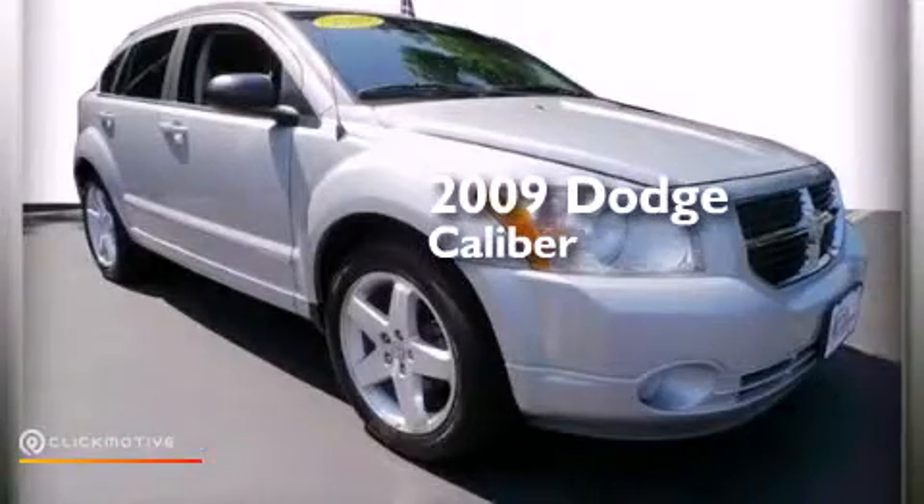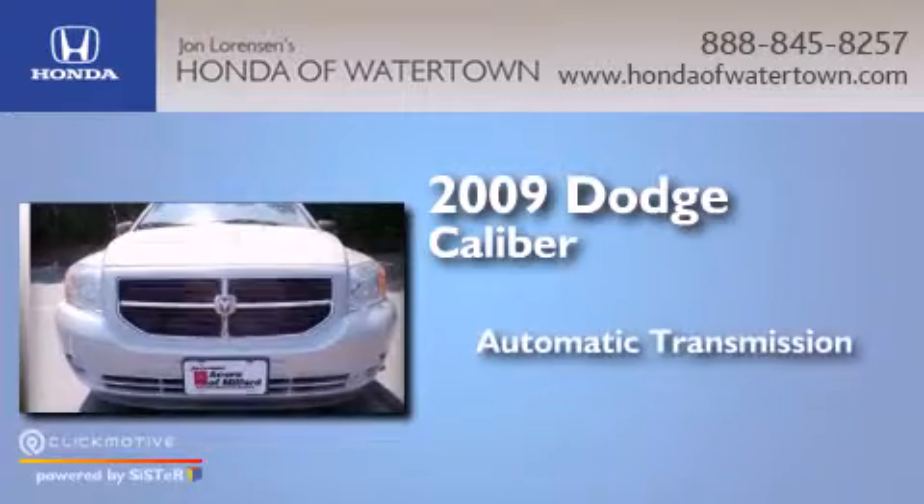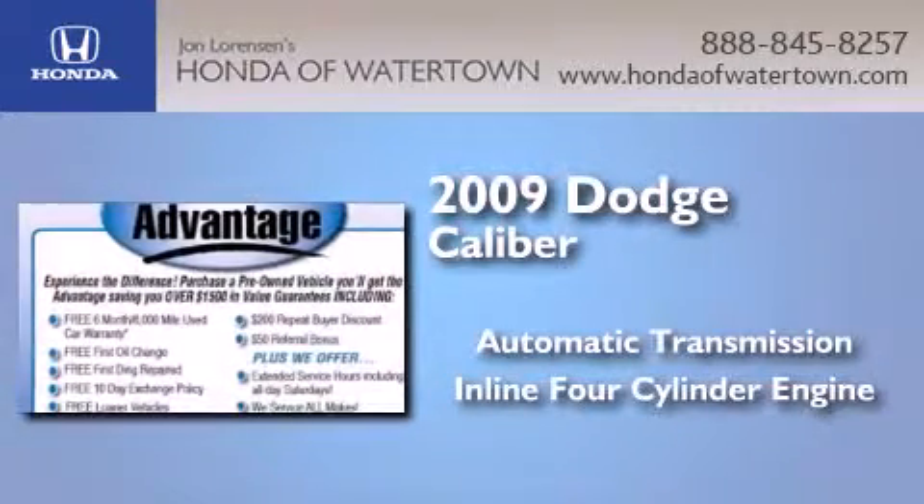This is a 2009 Dodge Caliber. This compact has an automatic transmission and an inline four-cylinder engine.